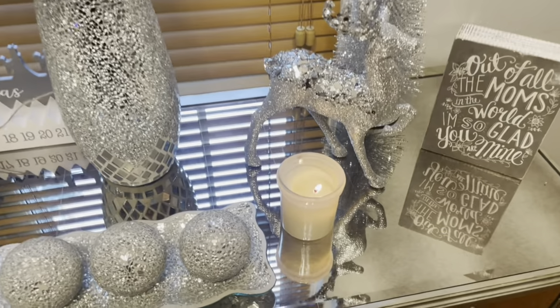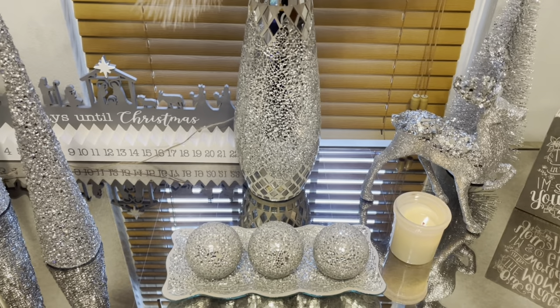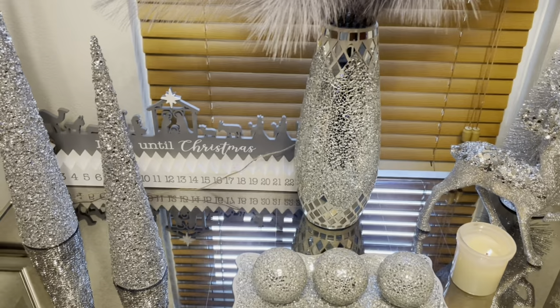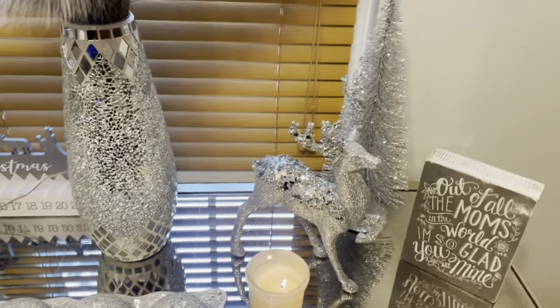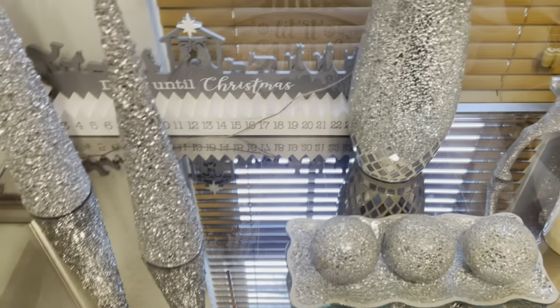I got this candle from Target yesterday. After Burlington I went to Target to get Tony this humongous toy snake. I'm like, you know what, I'm going to go ahead and get that — that'll be one thing I don't have to worry about because that's like the main thing that he wants. Let me show you guys my other reindeers.